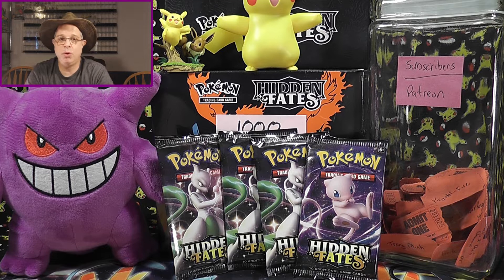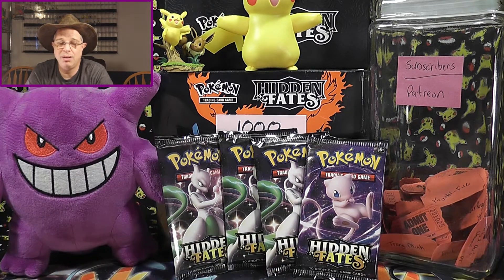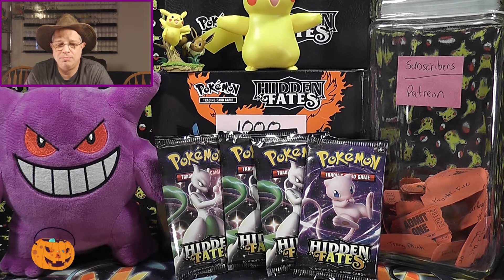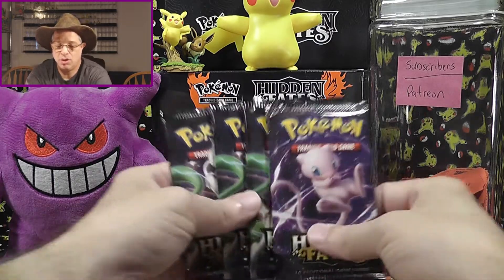Today we're going to be opening up some more Hidden Fates. I've got to get all this stuff opened, and I need to go ahead and get it all done before Cosmic Eclipse comes out on November 1st, because I have a huge pre-order coming in for that. So I want to get all the Hidden Fates opened. I've got one more Super Premium box coming as well from Game Nerds — there is a link down below if you'd like to click on that, as we do get a small commission to help us out. I've got about 48 more packs to open, but let's go ahead and get started.